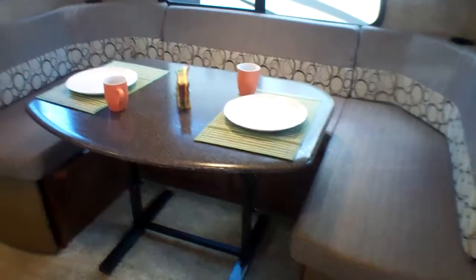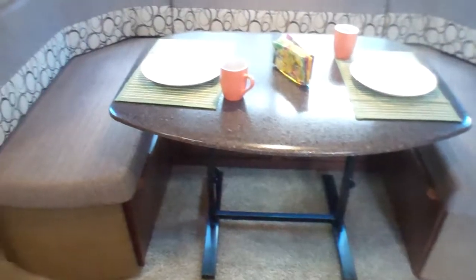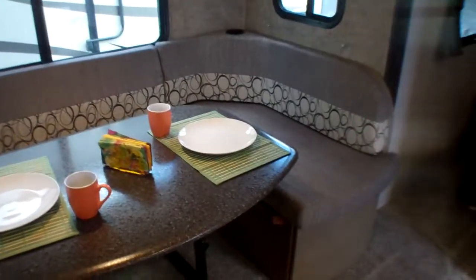New for the 2017/2018 model, we've got a USB charging station so you can plug in devices and charge cell phones overnight. We've also got a new freestanding table with legs that allow you to drop it down into a bed, but you can also take it outside — so you could have up to two tables, one for prep and one for dining. Great options, with storage still underneath.